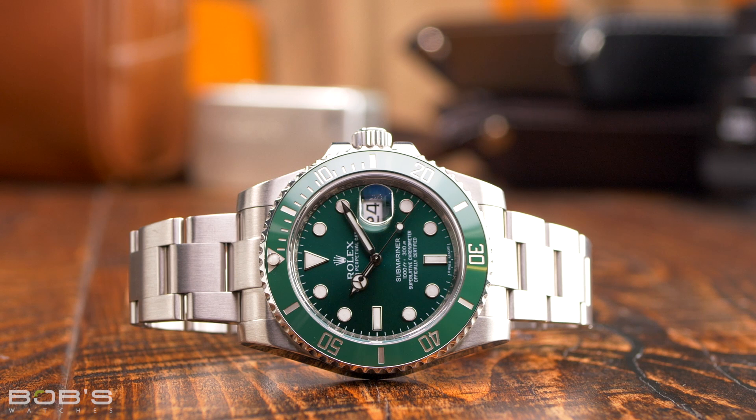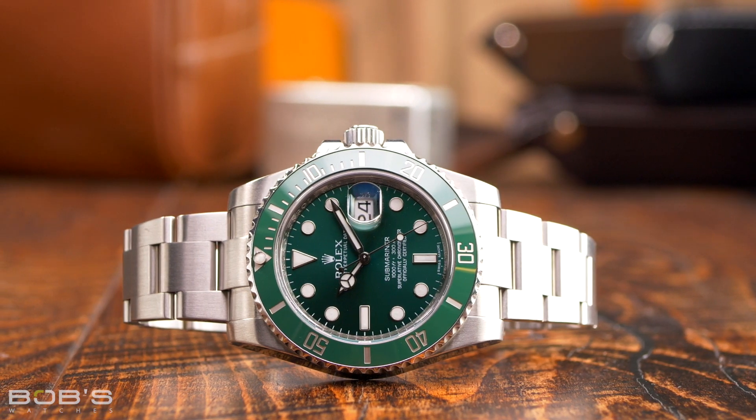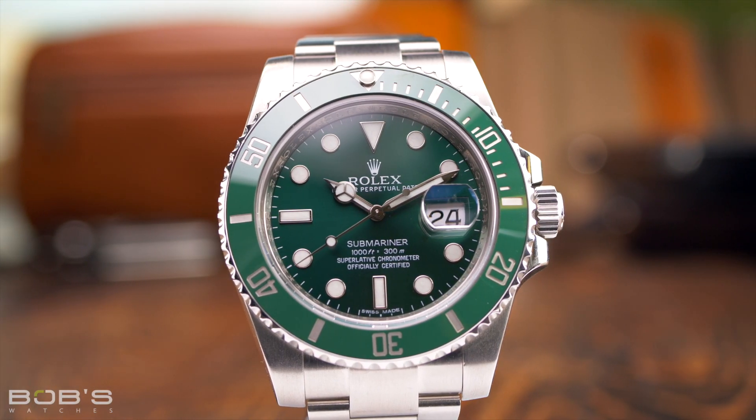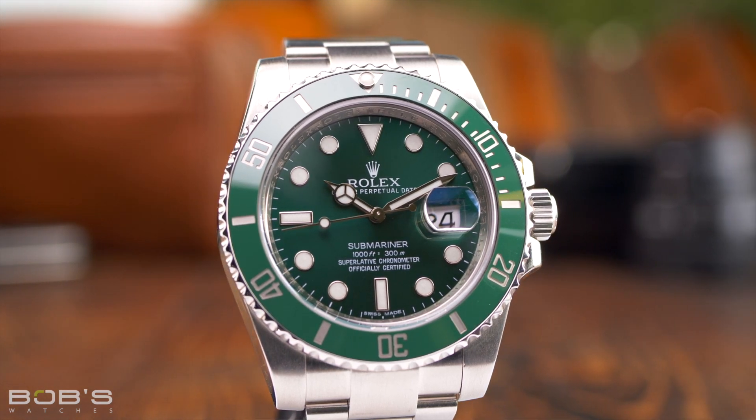When the reference 116610LV first appeared in 2010, it quickly picked up its now famous Hulk nickname due to its bright green dial, green ceramic bezel, and updated case with thicker lugs and crown guards. Just like the famous Marvel superhero, the Hulk Submariner is a bigger, bolder, and all-green version of its traditional counterpart. And since getting discontinued in 2020, it has quickly become one of the most collectible modern Submariner watches.